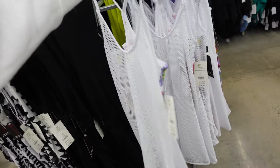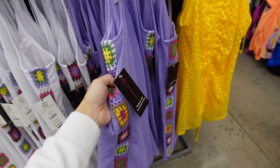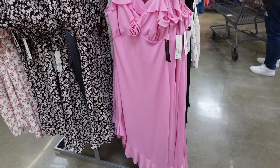Also new crochet cover-ups — V-neckline, little crochet on the side with racer back. In white, also purple. They're $14.98.